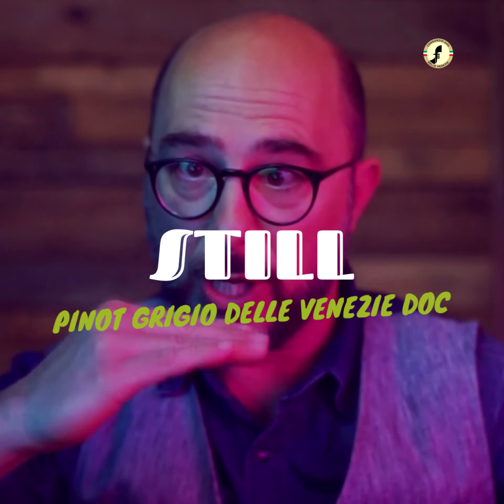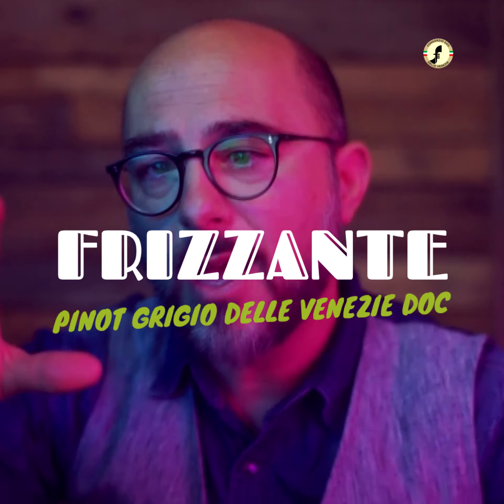The styles of Pinot Grigio delle Venezia are three: you can have still, you can have frizzante — a little fizzy — and you have the properly sparkling wine, Spumante.